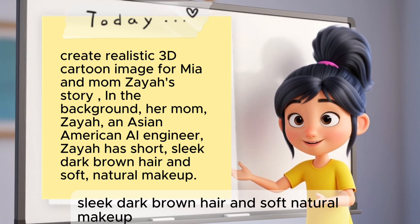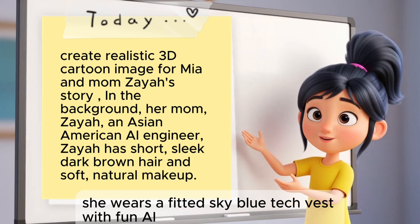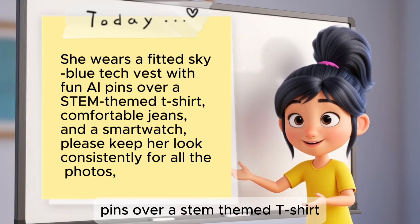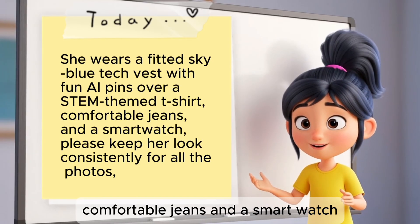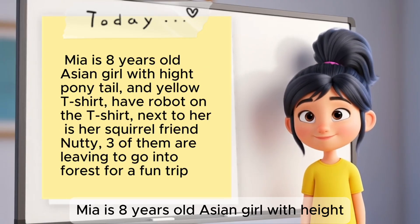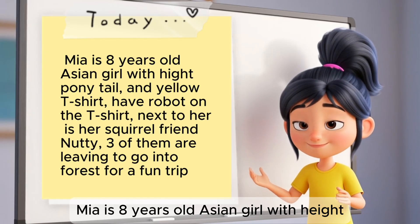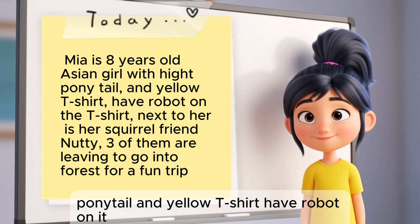She wears a fitted sky blue tech vest with fun AI pins over a STEM-themed t-shirt, comfortable jeans, and a smartwatch. Please keep her look consistent for all the photos. Mia is an 8-year-old Asian girl with a high ponytail and a yellow t-shirt with a robot on it!